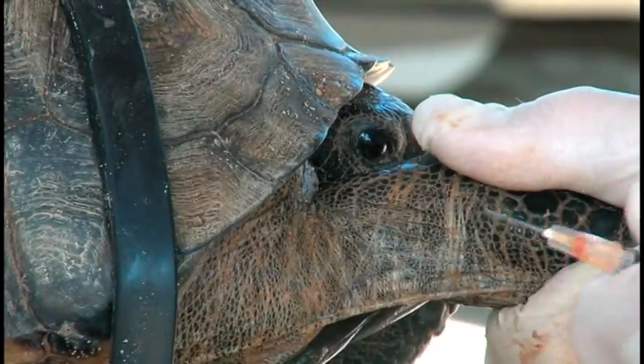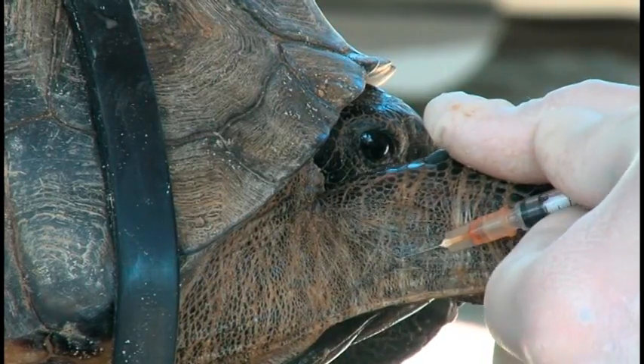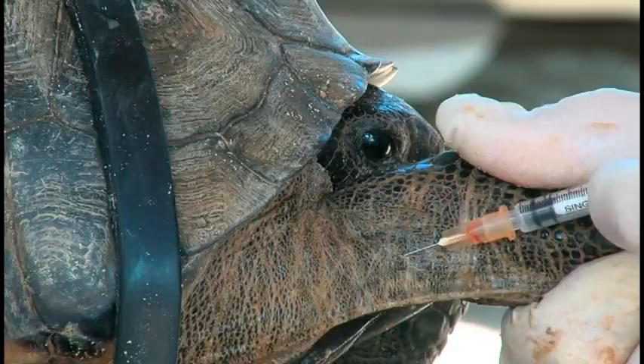Once they're excavated and all the tests have been performed — one of the processes being blood testing — we have to take a blood sample and make sure that they don't have any type of diseases so the recipient site's not contaminated.